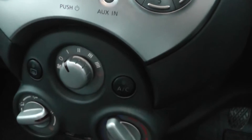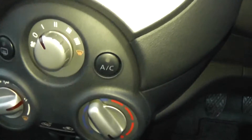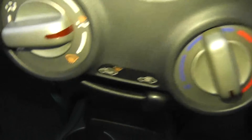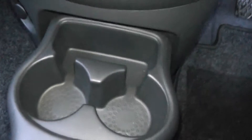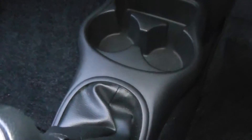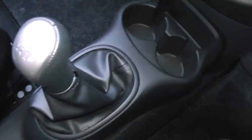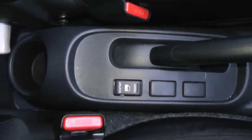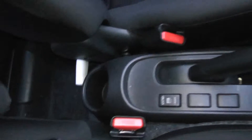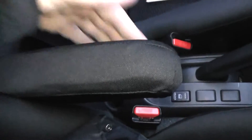Just below is the manual air conditioning system, and further down there is a 12-volt accessory socket. We have a couple of cup holders, and it's a five-speed manual gearbox. There is another cup holder at the back, and the driver has an adjustable armrest.